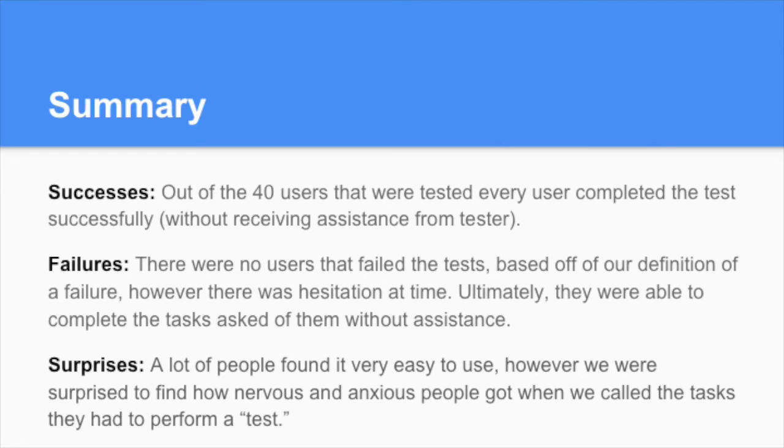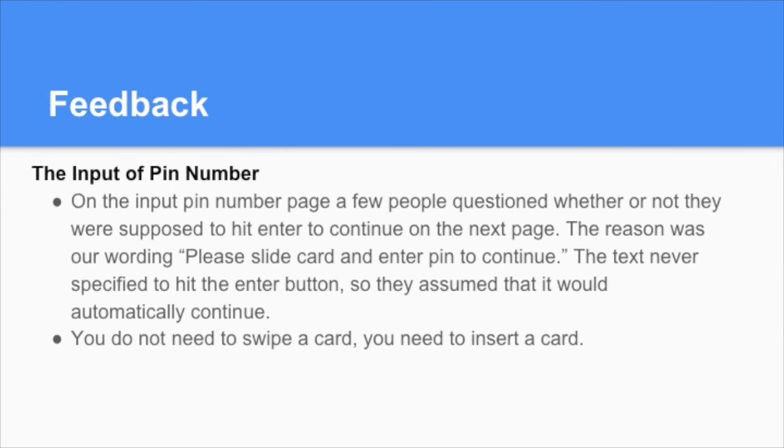One surprise during the test was that while a lot of people found it easy to navigate, they got nervous when we called what was in front of them a 'test.' Some of the feedback we received was on the pin number page — people questioned whether or not they should hit enter to continue to the next page. Our wording said 'please swipe card, enter pin to continue,' but the text never indicated that they needed to press enter, so they assumed it would automatically continue.